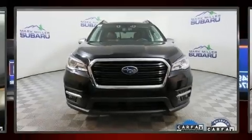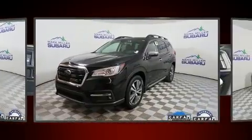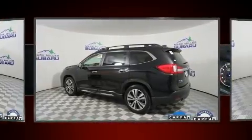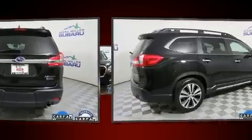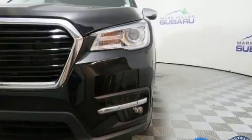Take command of the road in the 2019 Subaru Ascent. With just over 20,000 miles on the odometer, this four-door sport utility vehicle prioritizes comfort, safety, and convenience. Smooth gear shifts are achieved thanks to the 2.4-liter four-cylinder engine, and all-wheel drive keeps this model firmly attached to the road surface.